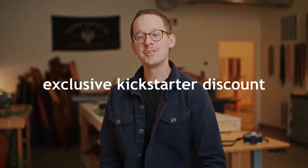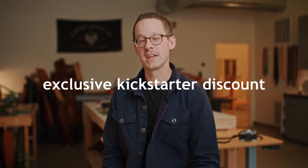And to say thanks, we're offering an exclusive Kickstarter discount to help you save on our first-edition camera slings.